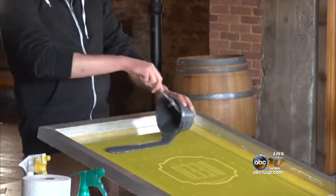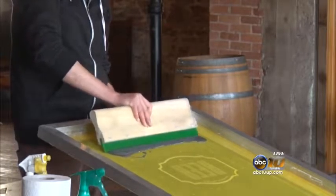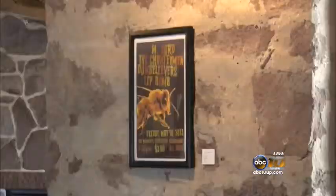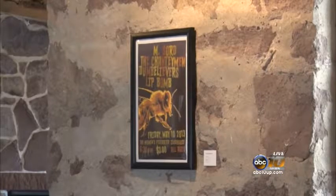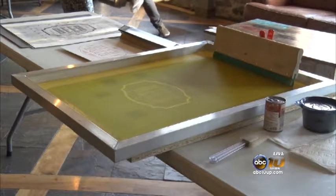Hess also demonstrated screen printing on a poster for visitors to watch and ask any questions. All the art made for this event was also for sale, and with the purchase of a poster, a free beer was also given. The exhibit will be up throughout the month of June and is free for anyone who wants to stop by.